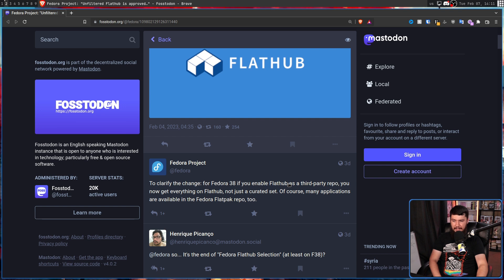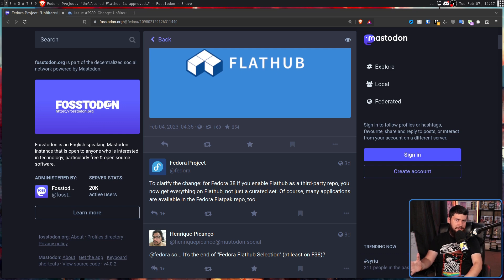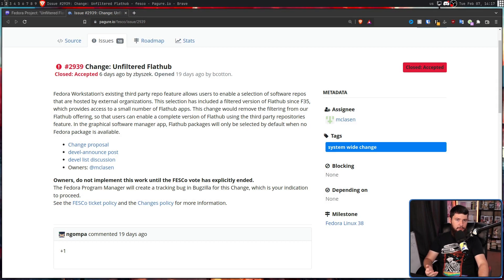Of course, many applications are available in the Fedora Flatpak repo too — though I wouldn't say many, but we'll use that term. But if I'm being completely honest, I'm really surprised this actually happened. This was supposed to happen with Fedora 37, but when it got voted on, it got rejected. I was under the assumption it was still going to be rejected again. I don't know where all the people who were against this went — maybe they just didn't realize the voting was happening, because the voting went really smoothly.